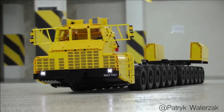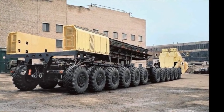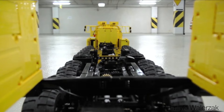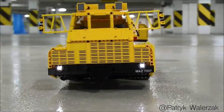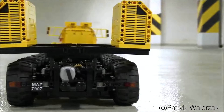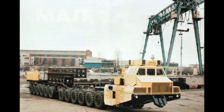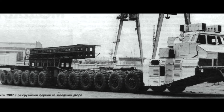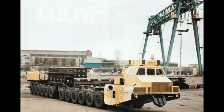The LEGO Technic MAZ 7907 24x24 Russian-Belarusian truck is a highly detailed and realistic model of the original truck used in Russia and Belarus. Made up of LEGO Technic pieces including gears, motors, and suspension systems, it creates a functional and accurate representation of the original vehicle at a 1:19 scale. The suspension system provides a realistic representation of the truck's handling, allowing the user to experience its movements firsthand. In the real world, the MAZ 7907 24x24 is used for heavy-duty transportation and hauling, known for its durability, versatility, and reliability under challenging conditions.